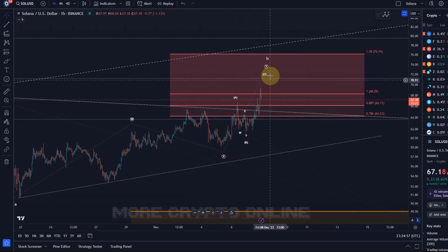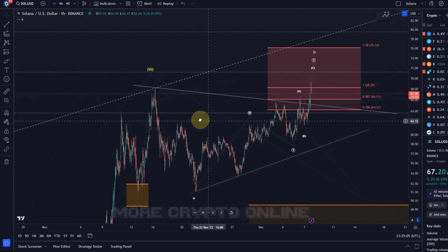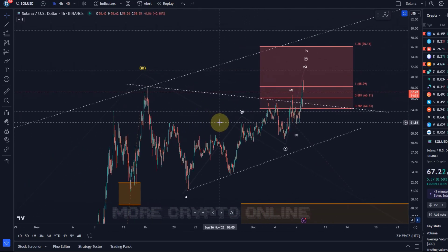This ABC structure seems to be unfolding nicely. I'm taking the micro count of the chart here — I don't need the bigger picture honestly, I looked at it earlier in the day so feel free to check out my previous video. In this video I just want to focus on the microstructure, given that nothing has changed regarding the bigger picture and we don't need to do that twice in a day.